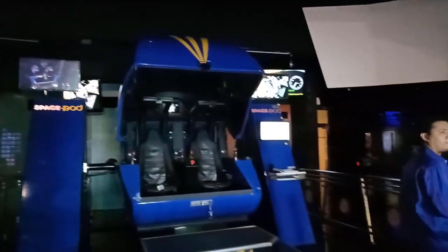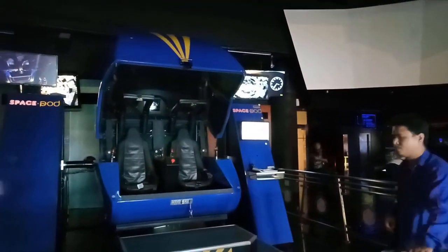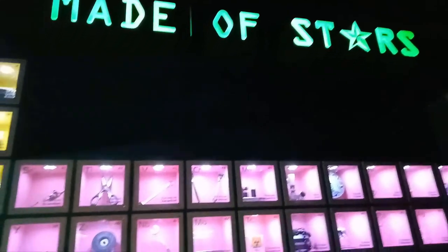Entering inside Planetarium Negara is free, but for the space show you need to pay 12 ringgit, and the space pod show is 24 ringgit.